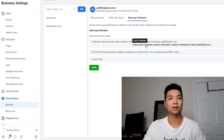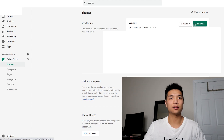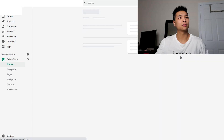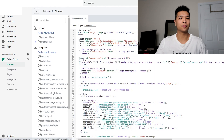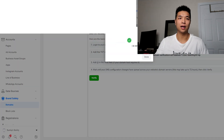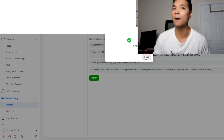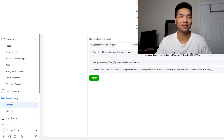For the meta tag verification: copy to clipboard, go into Online Store and Themes, then go to Edit Code. Go to theme.liquid and anywhere underneath the head tag, just paste it right there and press Save. Now go back, press Verify, and it's verified. I'm not sure whether it was the DNS verification or the meta tag verification that did it, but they both work. Everything is verified and we're all good to go.